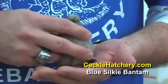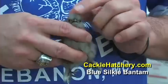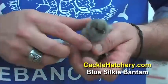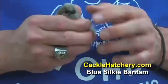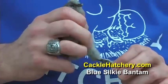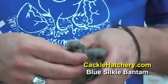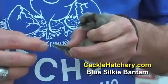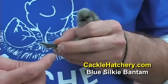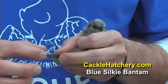This is the blue silky bantam. Unique features include a tuft on the head and a beard. They have black skin all over, and they have a fifth toe — three front toes and usually one back toe, but they have a longer fifth toe. That's another unique feature of the silky breed.